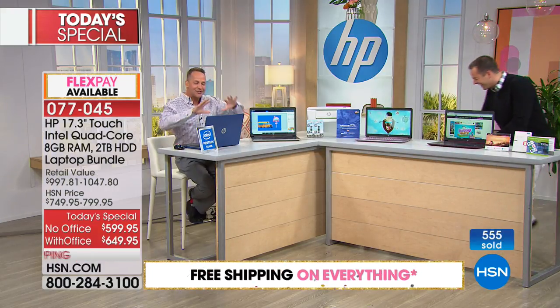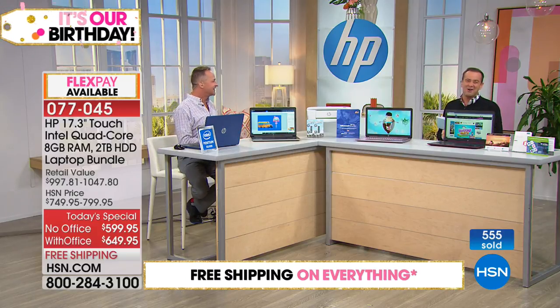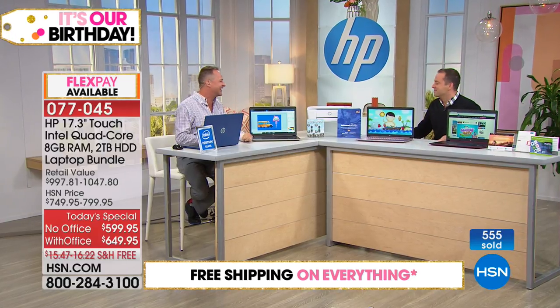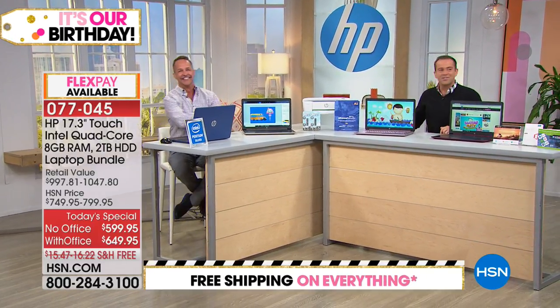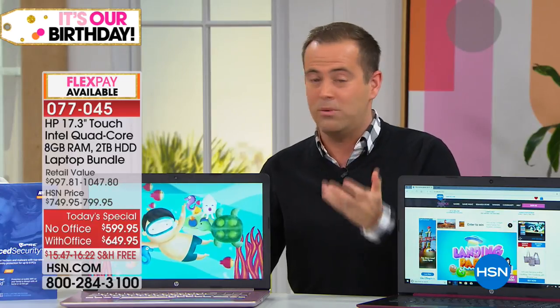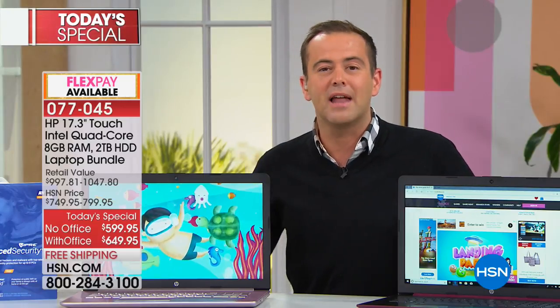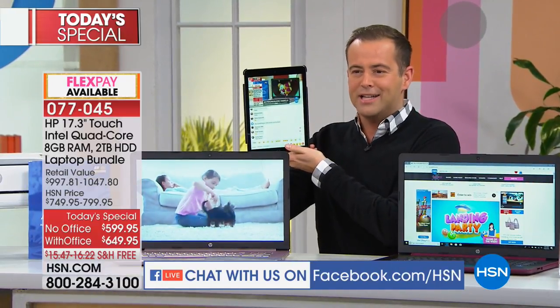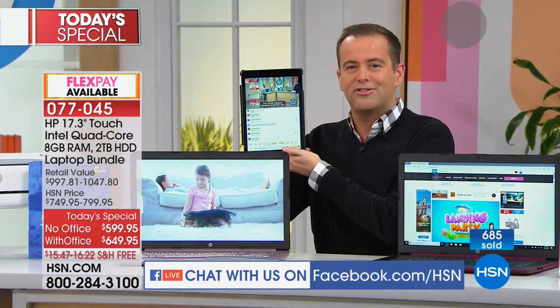Aaron admits he wasn't listening during the introduction, joking about his final preparation. The hosts banter about their working relationship. Tonight they're streaming live on HSN's Facebook page as well. If you have questions and you're feeling a little shy to call in at 1-866-376-8255, you can also join the Facebook live stream, ask questions, and interact with Aaron and the host. They are live across the United States of America.